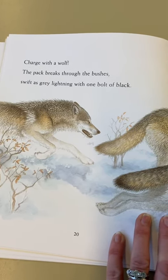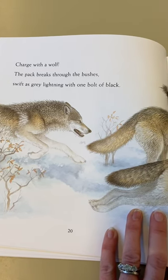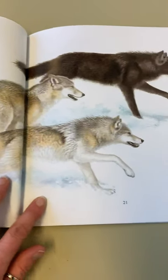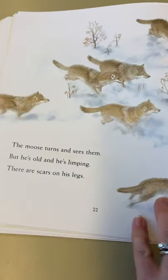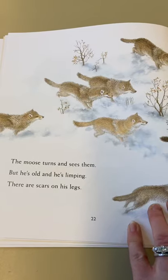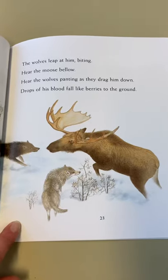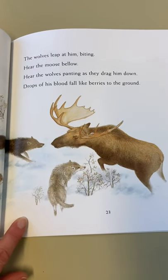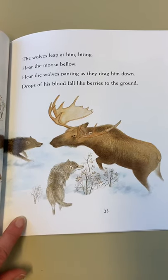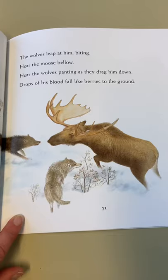Charge with a wolf - the pack breaks through the bushes, swift as grey lightning, with one bolt of black. The moose turns and sees them, but he's old and he's limping, there are scars on his legs. The wolves leap at him, biting - hear the moose bellow, hear the wolves panting as they drag him down. Drops of his blood fall like berries to the ground.